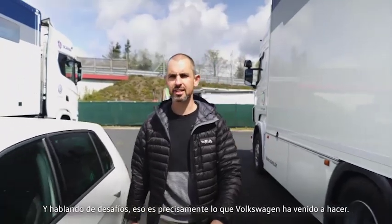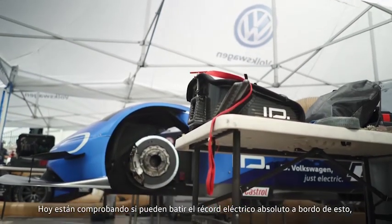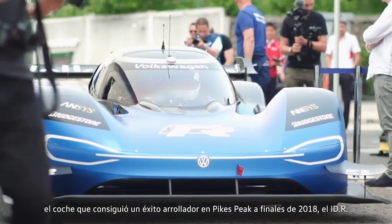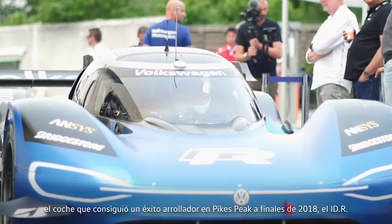Talking of challenges, that's exactly what Volkswagen have come here to do. Today they're testing to see if they can beat the outright electric record in this, the car that smashed Pike's Peak at the end of 2018, the IDR.